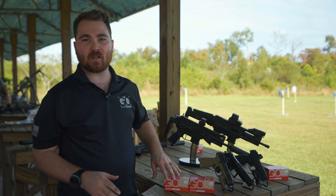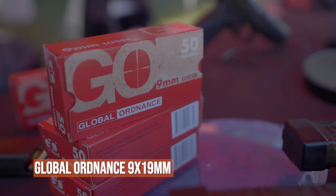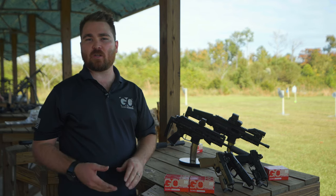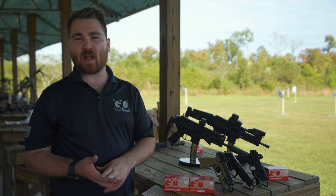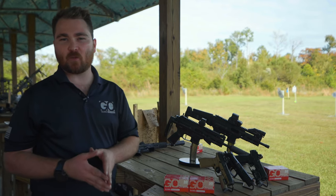Besides firearms, Global Ordnance does a ton with ammunition. This is our own privately labeled 9mm, manufactured by PPU in Serbia. We're also importing a lot of other ammunition, including exclusive rights with Australian Outback munitions — ADI World Class — which you can buy through BDU.